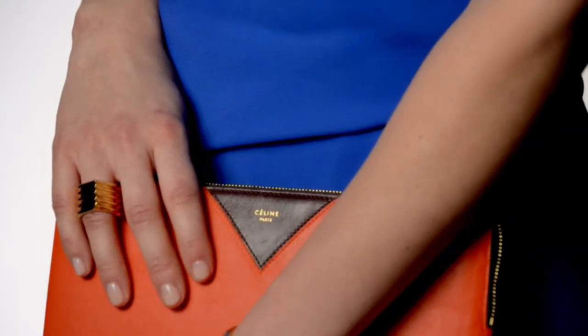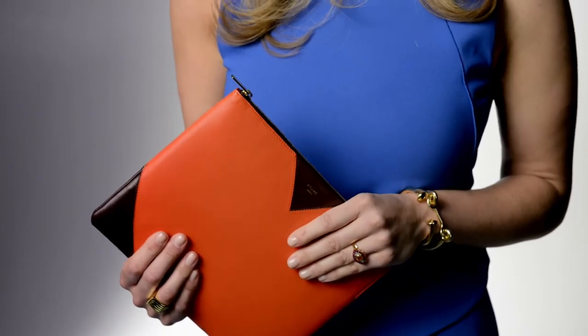Technology is officially having a fashion moment if Celine is doing an iPad case. I wouldn't say I was a big gadget geek growing up, but the more glam versions have definitely turned me on to the trend. What I really love about this case is how colorful and cheerful it is.